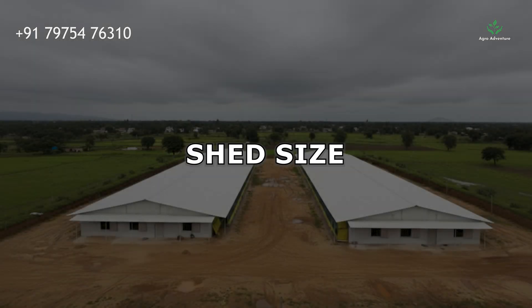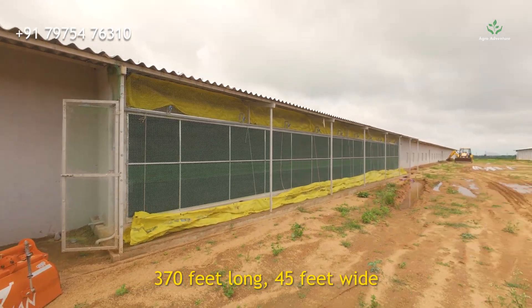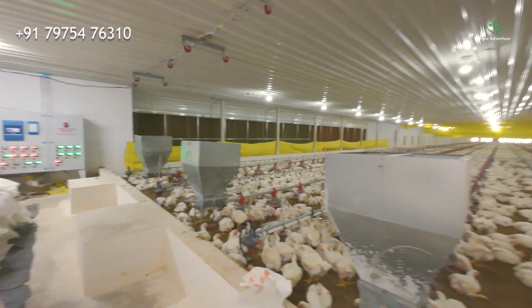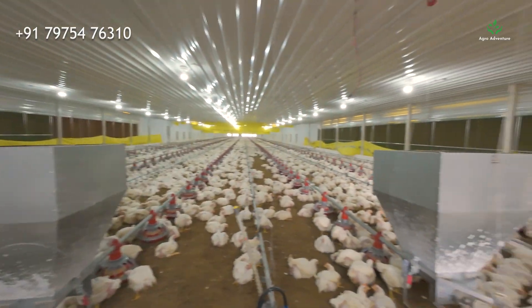Shed Size. This particular shed is 370 feet long and 45 feet wide, designed to accommodate a large number of birds while maintaining proper airflow and comfort.